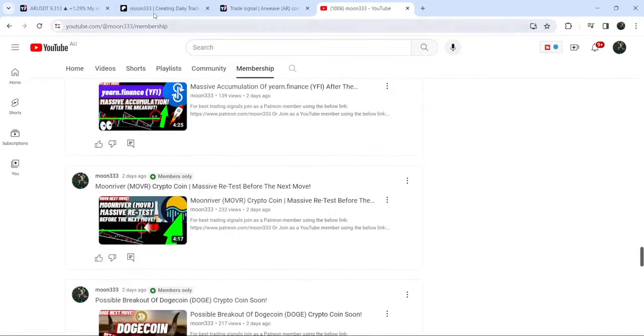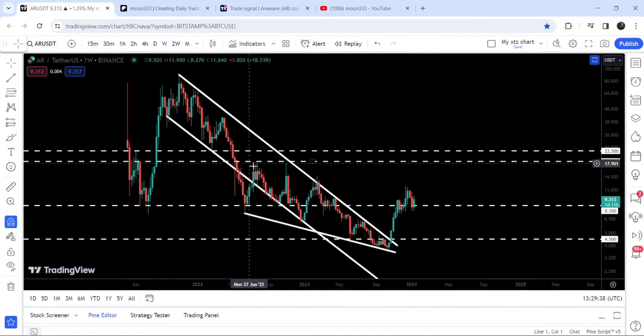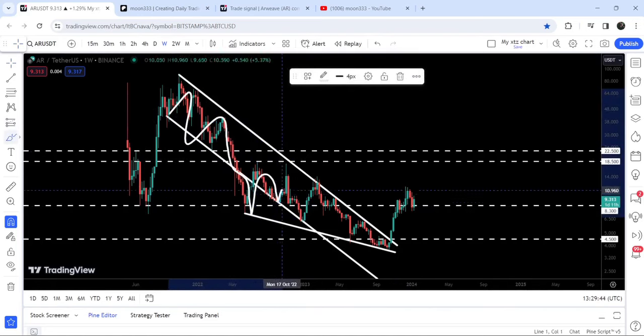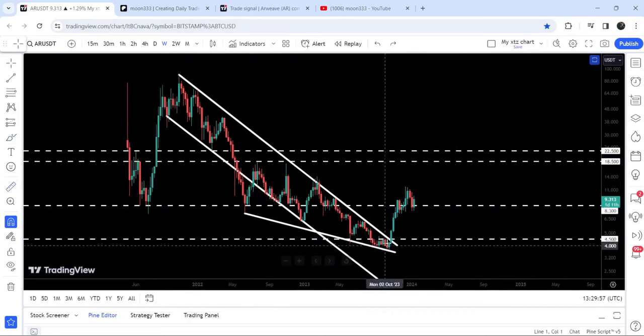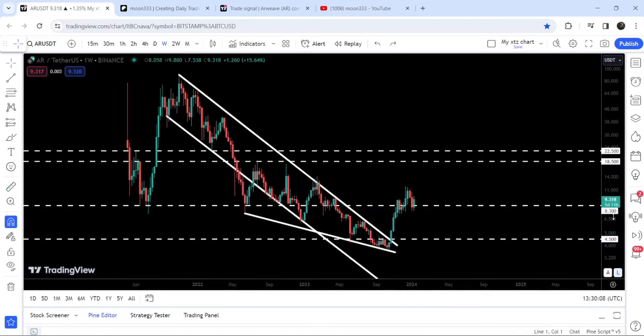Now let me take you to the live chart of RVEP on the seven-day time frame. Since after September 2021, it was moving inside a quite long-term down channel. Here we found another support of the falling wedge pattern, and after getting squeezed inside this falling wedge, the price line finally broke out the resistance of the channel and the wedge as well. Placing the measurement tool from the wedge support to the breakout, it rallied more than 217%.